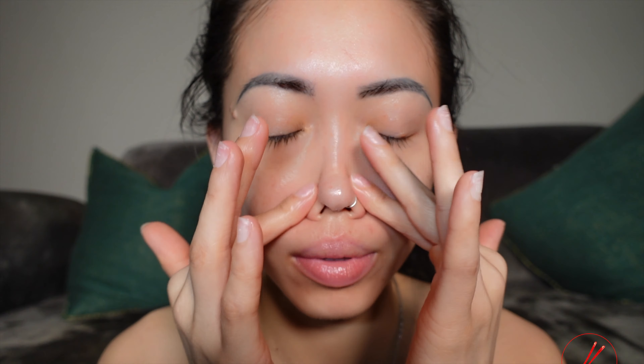Help me get to a thousand subscribers and I will show you my skincare routine and my tricks when it comes to skincare. I don't have the best skin in the world, but I'm trying to get there.